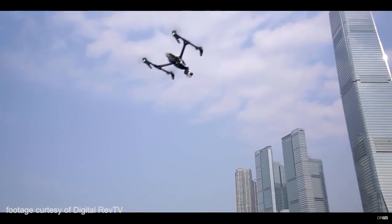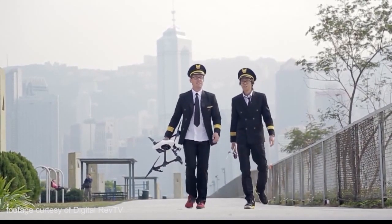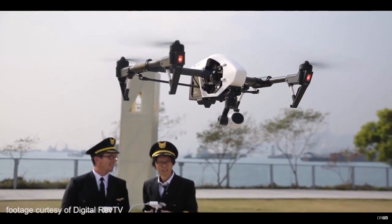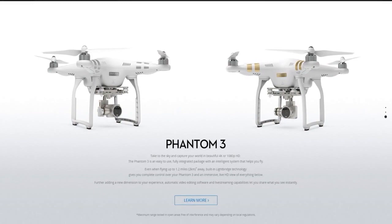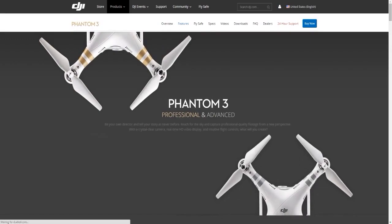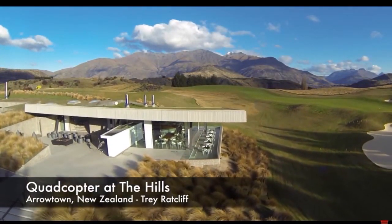This isn't really a comparison between the Inspire and the Phantom 3 because they're still very different machines — I'd use the Inspire in a more professional way. The Inspire can do things the Phantom can't: you can have a second cameraman moving the camera independently, and the legs come up so the camera can do 360 degrees without seeing the legs. With the Phantom 3 at a cheaper price point — about $1,200 to $1,300 — the camera is always facing straight ahead.